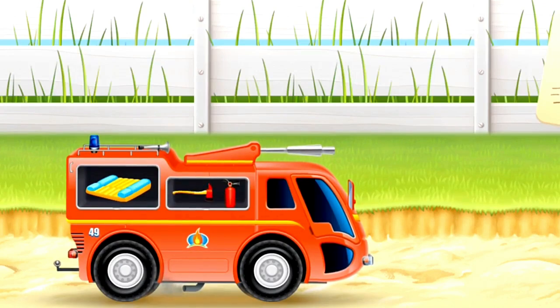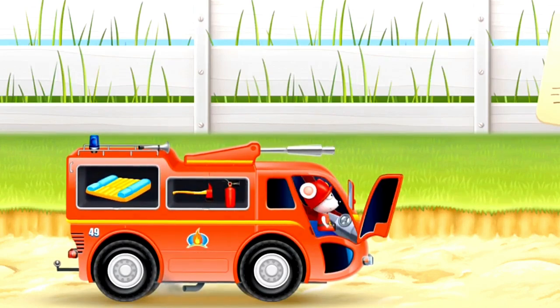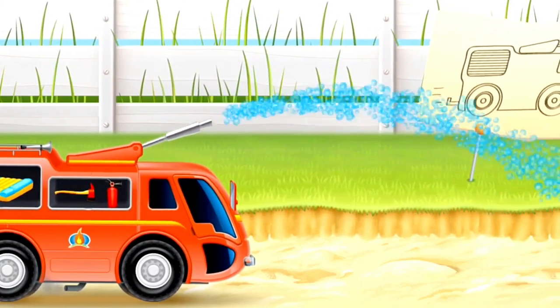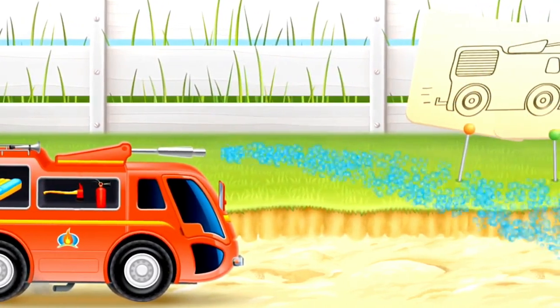Inside the firetruck we have some tools. This is an axe. And this is a small fire extinguisher for small fires. Here is the mouse driver. And look at the fire hose squirting water.